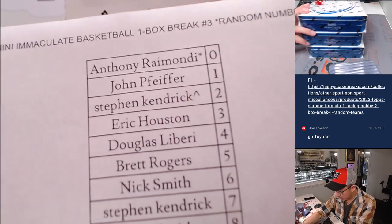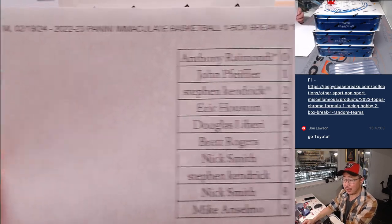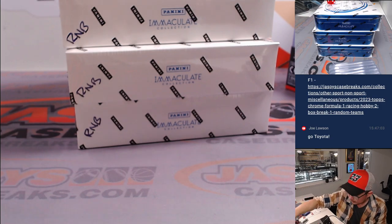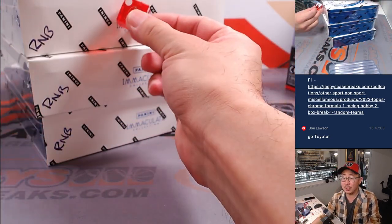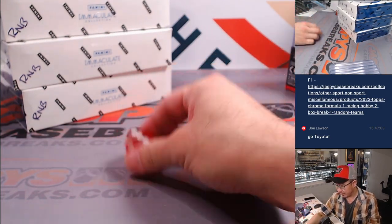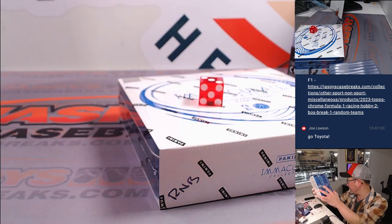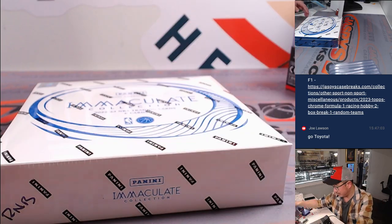Welcome back, everybody. No deals were done, so that list remains the same here on Monday the 19th. We've got another one-box break loaded up already if you want to run this back — love this Immaculate. Now that we've got three of the five boxes left, we're going to roll the die: one, two, three, four, five, six. It's three — one, two, three, four — so middle box. These are already marked random number blocks from the same case.